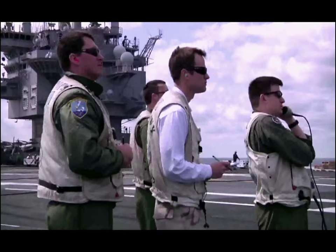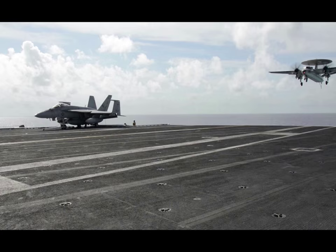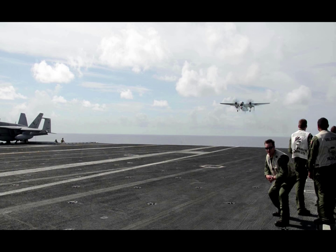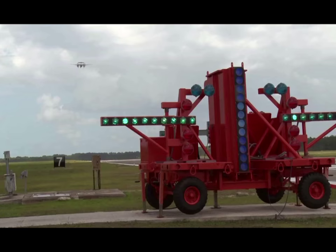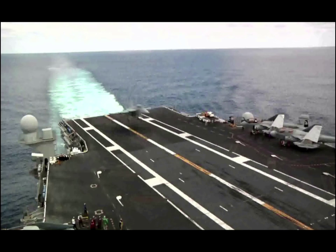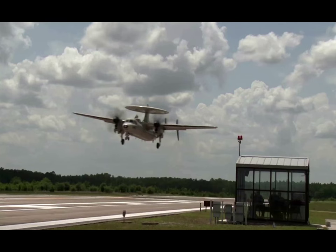The culmination of field carrier landing practice is the successful landing onboard an aircraft carrier. Considered one of the most challenging flight maneuvers for a pilot of a fixed-wing aircraft — especially at night — the success of landing on a carrier is directly related to the quality of training received during field carrier landing practice. As any naval aviator would attest, it is no easy task to land on a runway that is 790 feet long, 80 feet wide, moving away from you at an angle, and pitching up and down. At the heart of naval aviation is the ability to land a moving aircraft on a moving ship. FCLP training provides the means to safely achieve this critical skill.